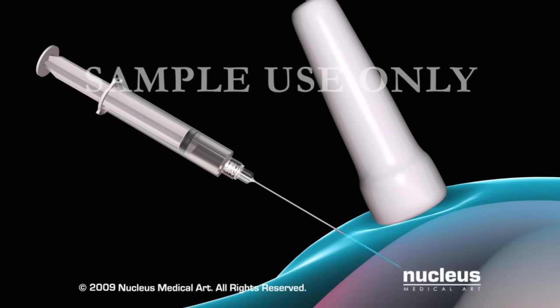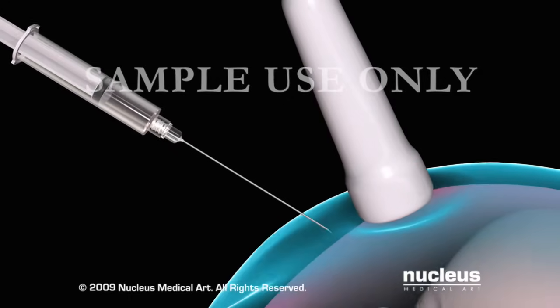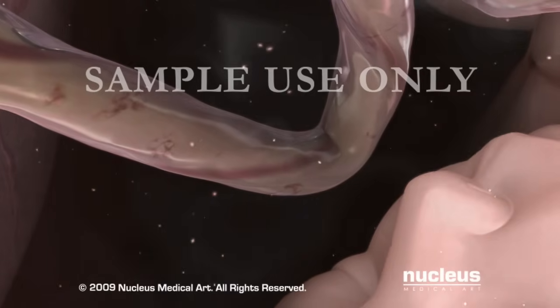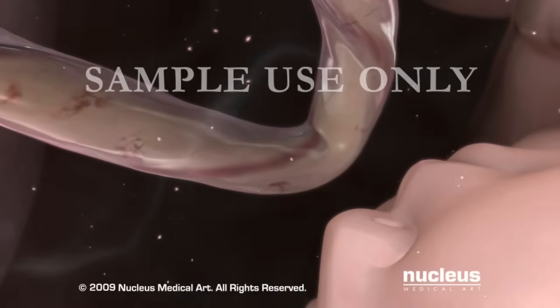Amniocentesis is a procedure that lets doctors detect or rule out problems with your baby's health long before birth. In the uterus, your baby is surrounded by amniotic fluid that provides protection and nourishment.